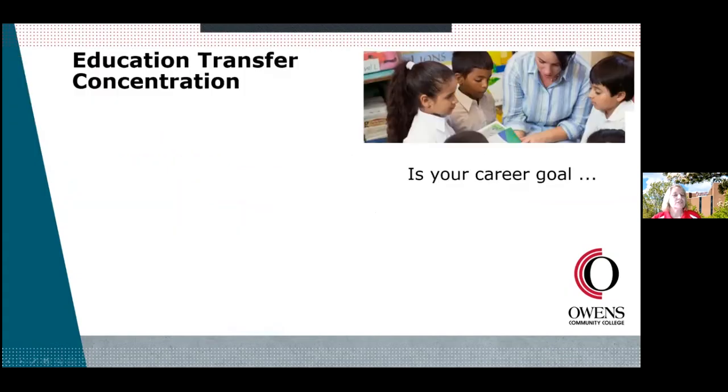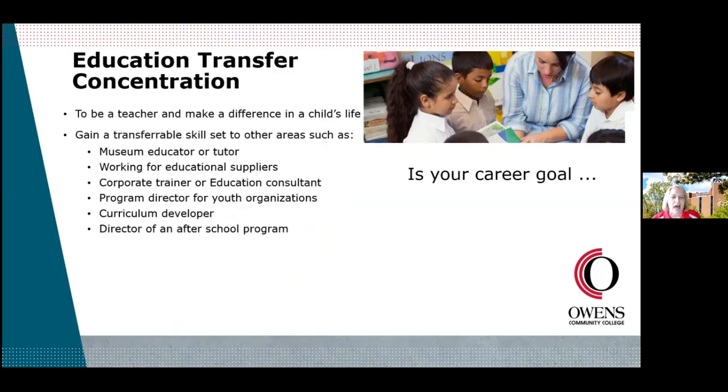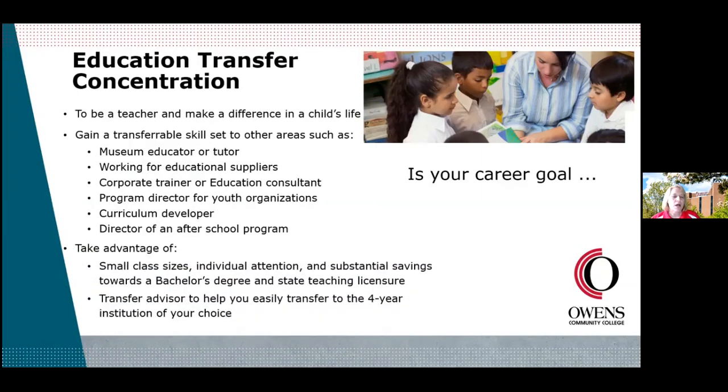The next career path — career path three — is our Education Transfer Concentration. If your career goal is to be a teacher, to make a difference in a child's life — we all have someone, whether a teacher, coach, or mentor, who made a huge difference in our life. You can also gain transferable skills beyond K-12 education, like being a tutor, corporate trainer, curriculum developer, or running after-school programs. Key advantages include small class sizes with individual attention, substantial savings, and a direct path toward a bachelor's degree and state teaching license. You don't get your license at Owens — you complete your bachelor's and then work on licensure from there.